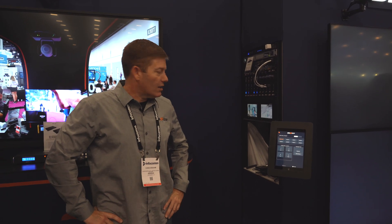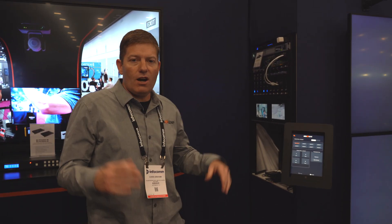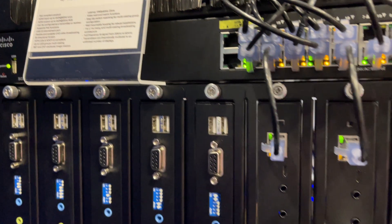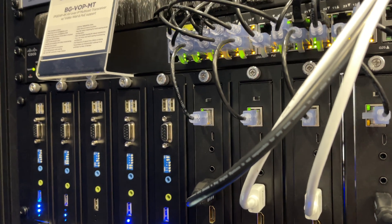Hey BGV Gear fans, Chris here again. We're covering Infocom 2022, introducing our AV over IP, our BGVOP MT, which comes as a transceiver.